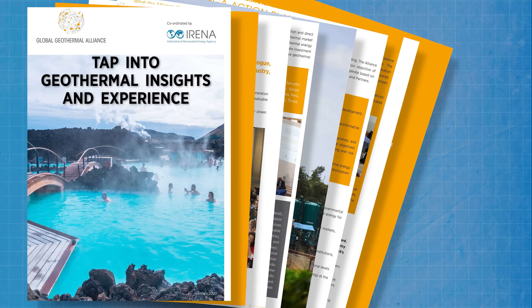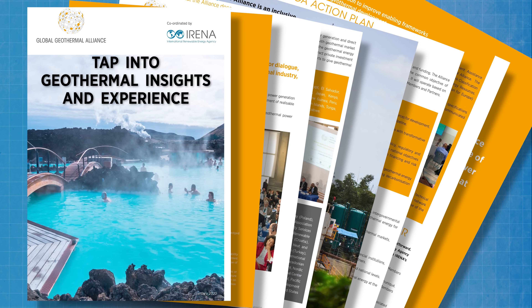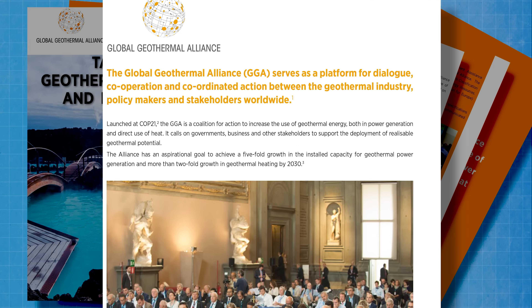Nevertheless, at the COP21 climate conference in Paris in 2015, the IEA's sister organisation, the International Renewable Energy Agency or IRENA, was instrumental in forming the Global Geothermal Alliance, or GGA. The GGA is a coalition for action to increase the use of geothermal energy in both power generation and direct use of heat, calling on governments, businesses and other stakeholders to support investment in geothermal's potential. The goal is a five-fold growth in installed capacity for geothermal power generation and more than two-fold growth in geothermal heating by 2030.